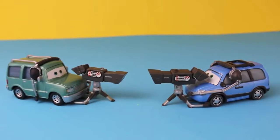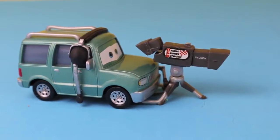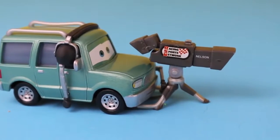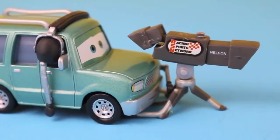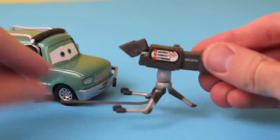Here are Nelson Blindspot and Chuck Cables out of the box. Here is Nelson Blindspot. He is a cameraman for the Racing Sports Network, and on his camera you can see his name Nelson and the logo for the Racing Sports Network. His camera is removable and is made of all plastic.